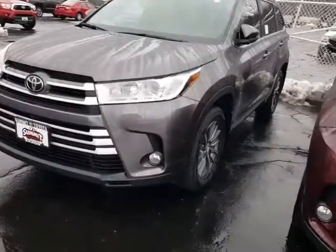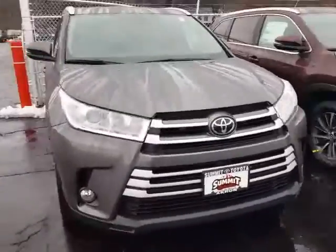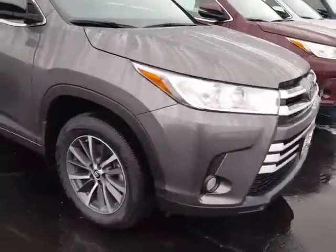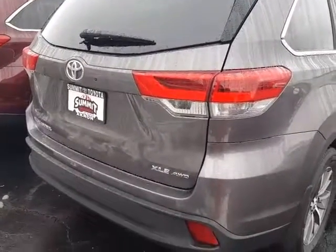Here's the front end of it and you can see the alloy wheels. New front end, the new wheels, and this is what your back end of it looks like now.